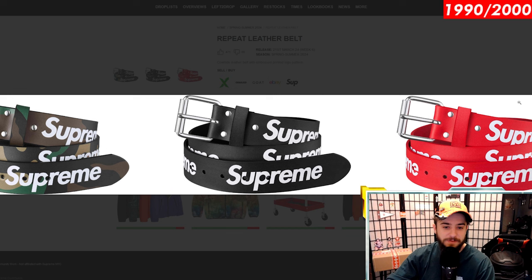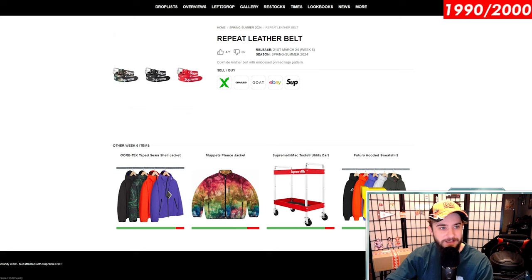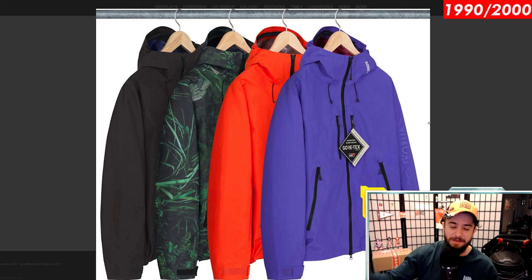Without further ado, let's take a look at each individual item. We have the repeat leather belt — I've always been meaning to get one of these but I'm not a giant belt guy. I have like two belts and they do the trick for me. I would like to eventually get a black Supreme belt. These are about $148 estimated retail price. The Gore-Tex tape seam shell jacket is the big item this week.